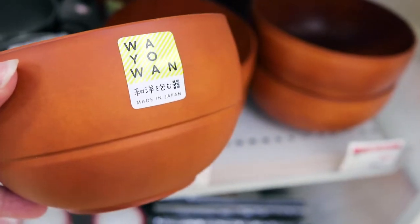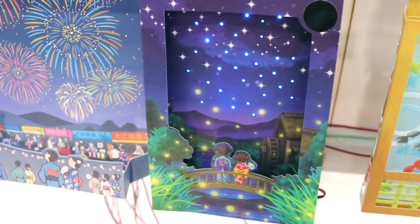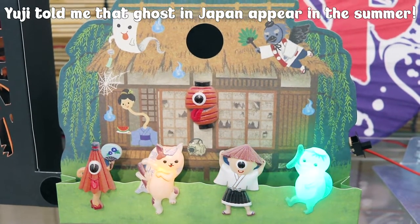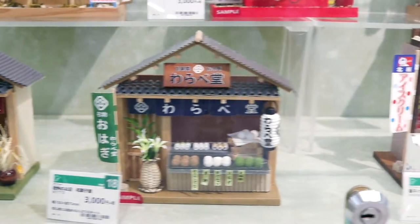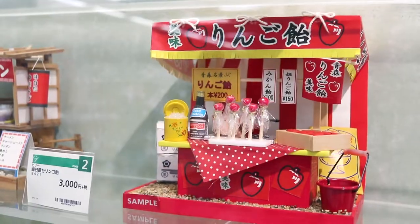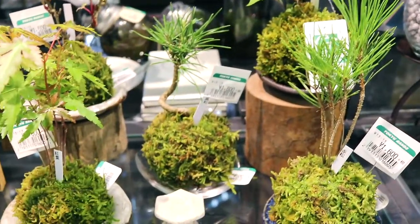My favorite thing about this Tokyu Hands is what I like to call the miniatures. In America we say bonsai, but you say bonsai — that's how it's supposed to be pronounced. Bonsai.